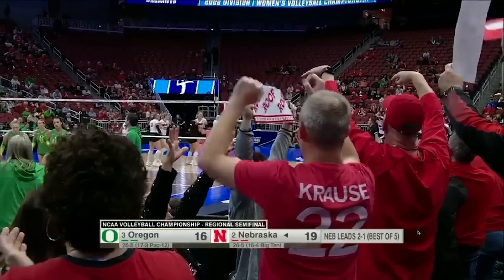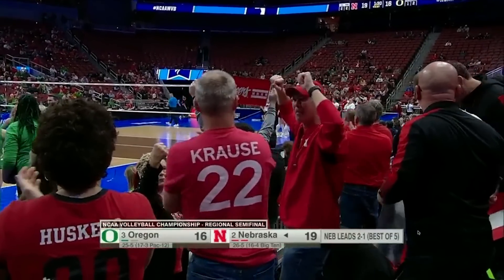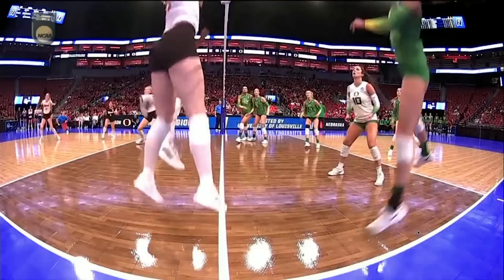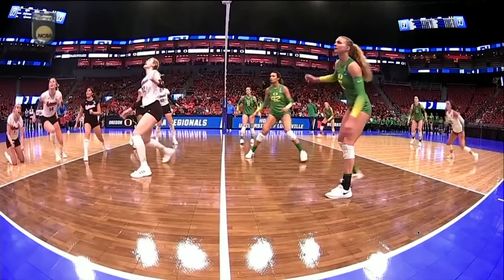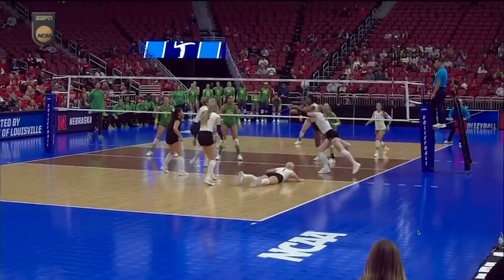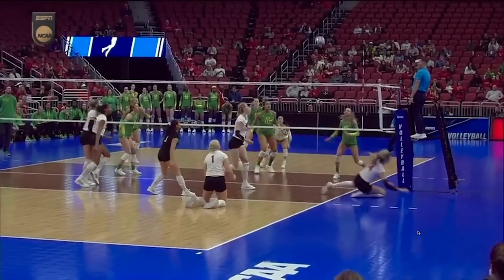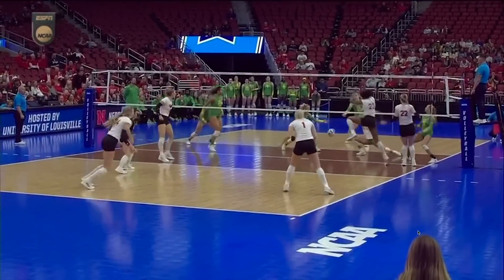Such a momentum play for Nebraska. It starts with Nichol and Hames, asking for Zemanja Mima — syrup for that pancake. Great hustle by Allie Betenhorst to send it over, and then Krause with the exclamation point to close out the point with the block.